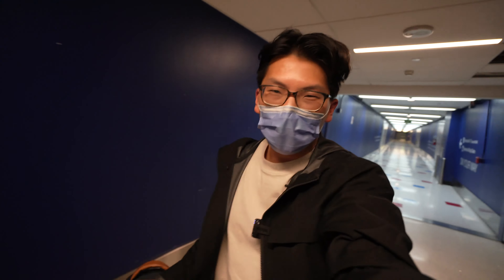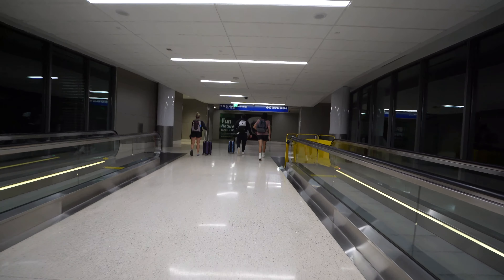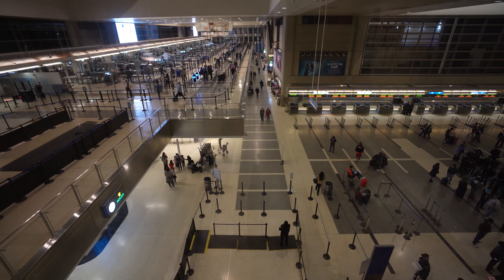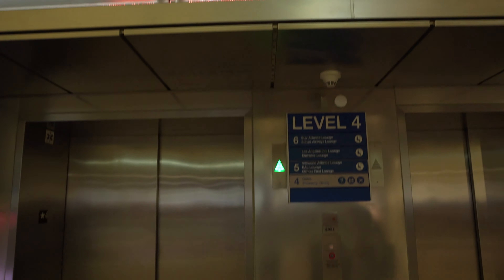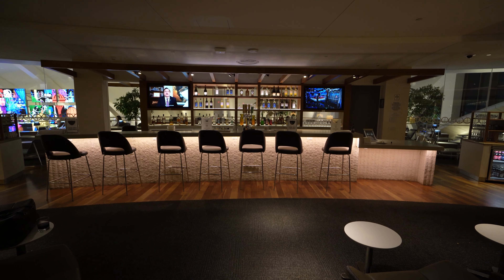Now that we've gotten to LAX, we have to go down this long hallway to get to Tom Bradley International Terminal. If you've ever transited at LAX, you'll know this hallway well, which makes the arrival into the excellent Star Alliance Lounge Los Angeles all the more satisfying.